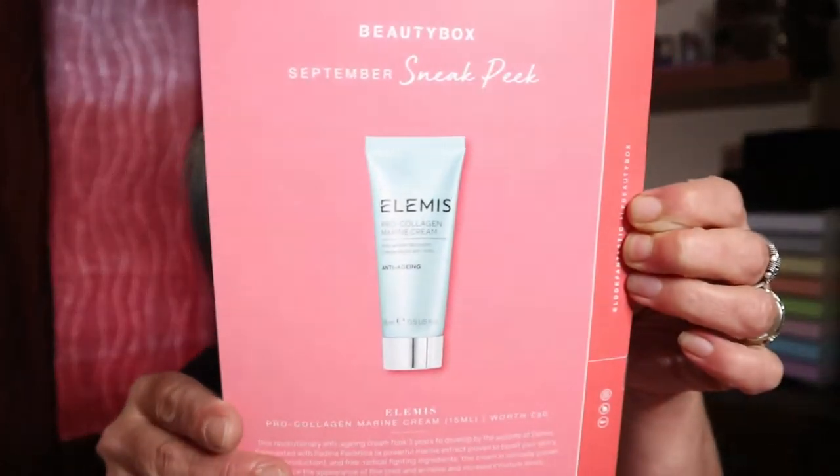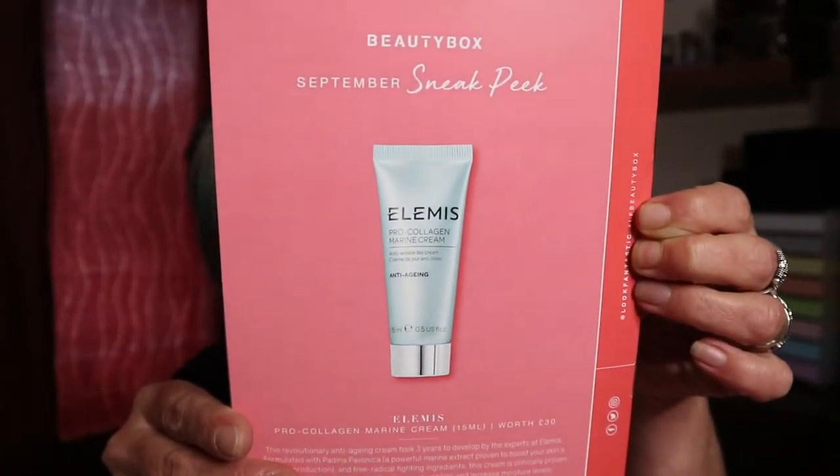We always have a little saying on the inside top of the box. This month it says 'Do more of what makes your soul radiate' — I like that! We also have our printed booklet back this month. The last couple of months this booklet with all the product details and RRPs had been in digital form only, but we're back to the printed version, which is fantastic. We also have a sneak peek for September's box — we're going to be getting an Elemis product, a 15ml Elemis Pro-Collagen Marine Cream.